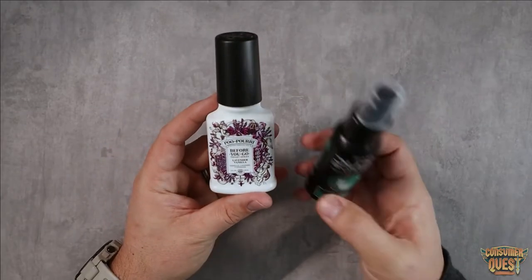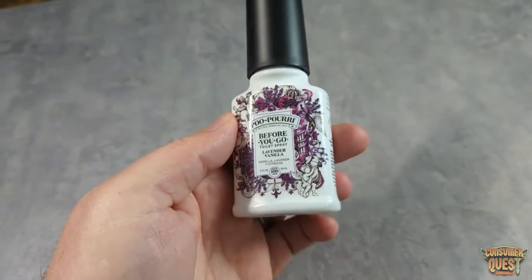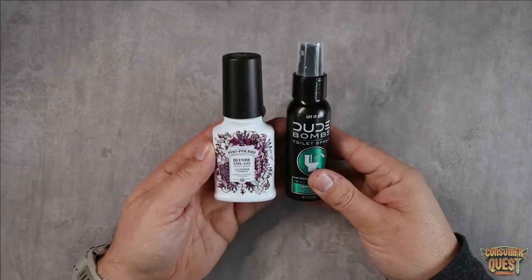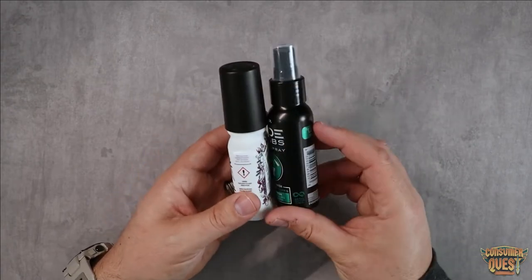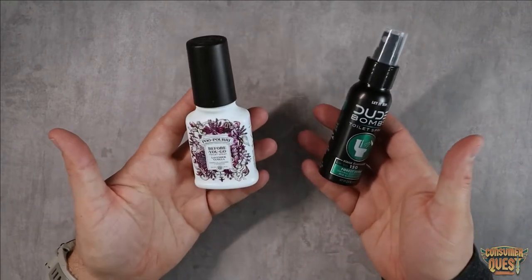First, we have the packaging design. You've got a very floral pattern here with a nice white canister. You can see that the packaging is much wider on the front side — this one is just a little bit taller — and it's about the same thickness on its side. That's kind of just the design standpoint.